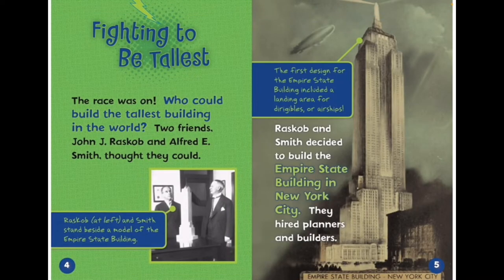Fighting to be the tallest. The race was on. Who could build the tallest building in the world? Two friends, John J. Raskob and Alfred E. Smith thought they could. Raskob and Smith decided to build the Empire State Building in New York City.